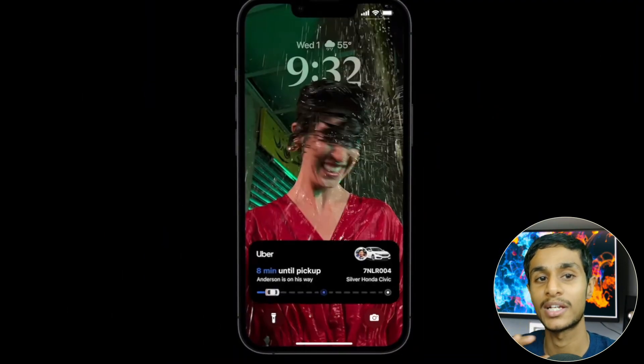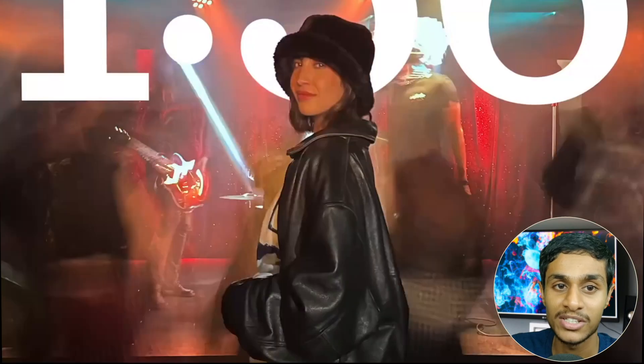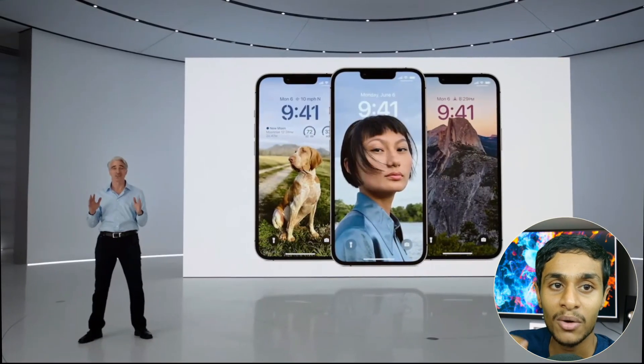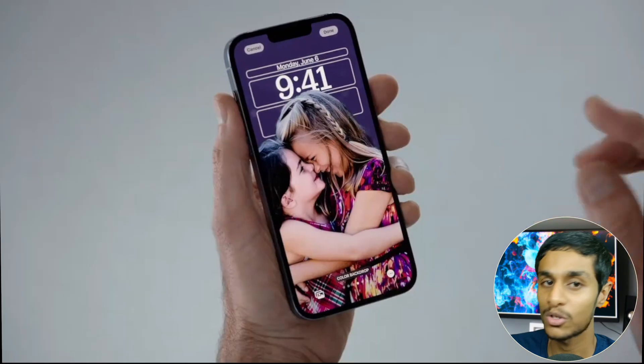Apple introduced a more personalized lock screen that users can customize with a built-in editor, widgets, wallpaper gallery, and colorful theming. A new feature called Live Activities will allow developers to build interactive, live-updating lock screen widgets.